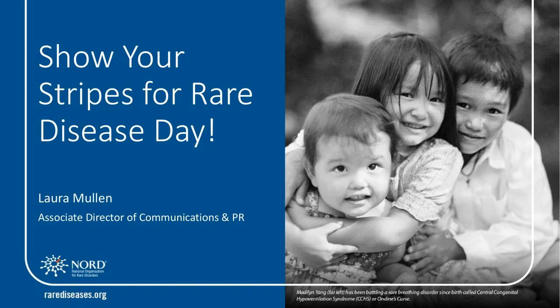She is NORD's Associate Director of Communications and PR. I'm Laura Mullen, and I'm going to talk to you today about our new awareness campaign for Rare Disease Day called Show Your Stripes and how you can get involved.